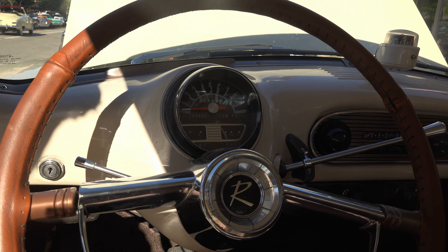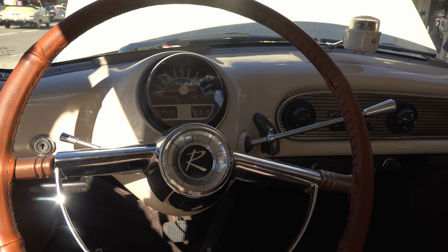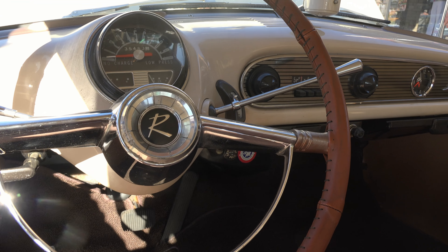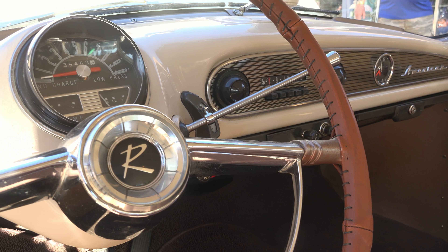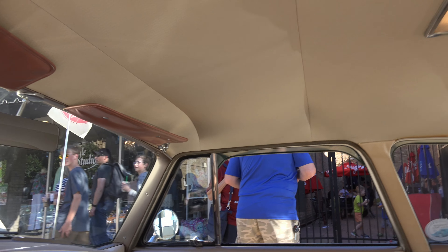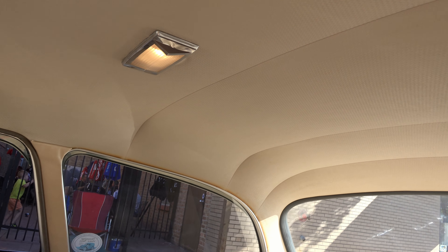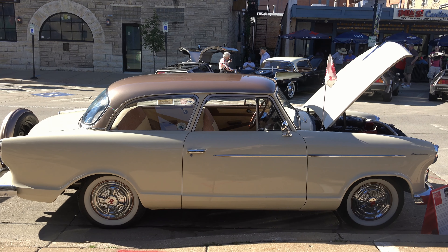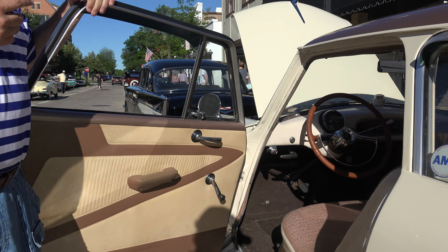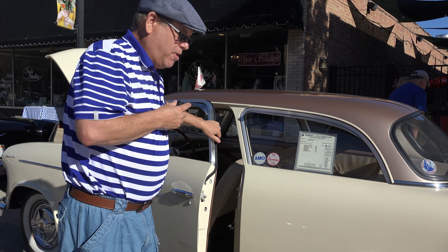These were one of the only cars back then that had reclining seats, which my wife likes — most cars back then did not have reclining seats. It's a three-speed automatic, the same automatic that Ford, Studebaker, and other car companies bought — it's made by Borg-Warner and it's pretty efficient. A lot of Chevys had the Powerglide which was only two speeds.